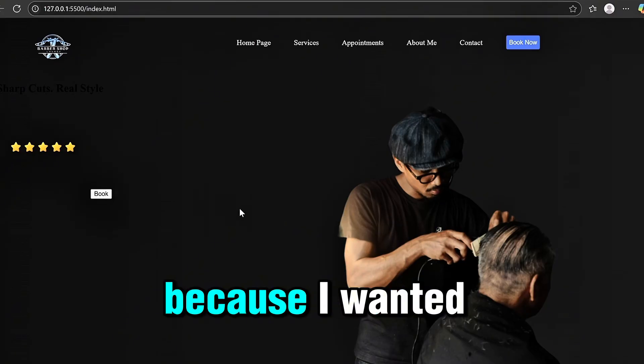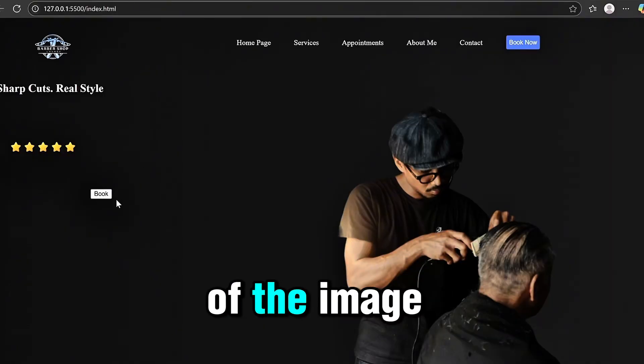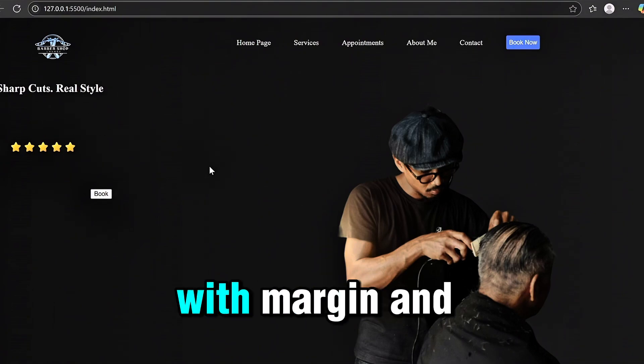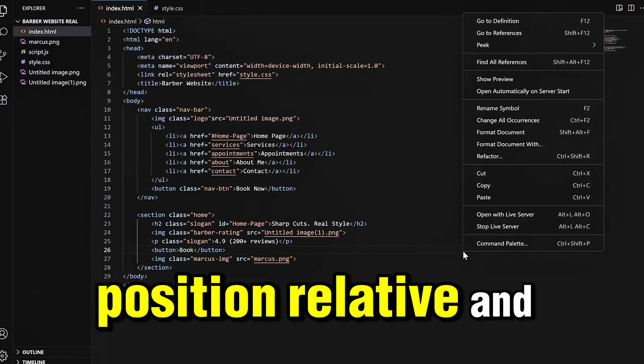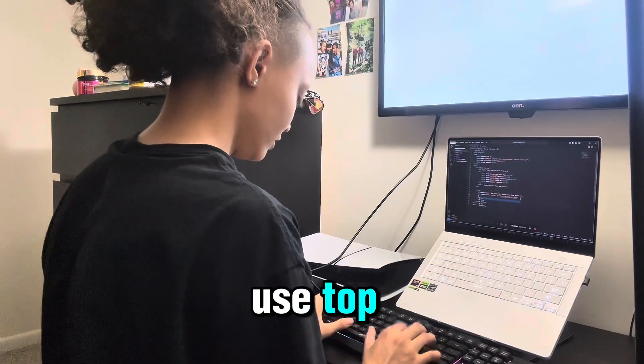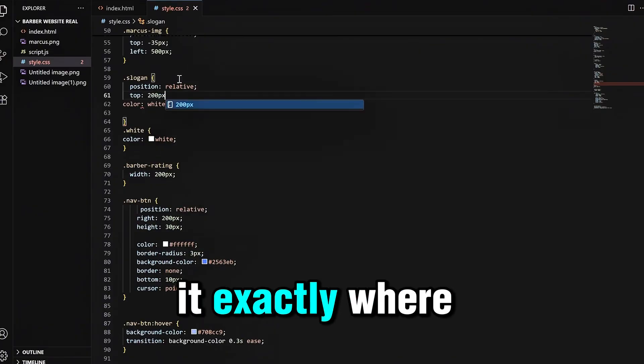I came back to the slogan because I wanted it placed a little more to the center, but a bit to the left of the image. I tried playing around with margin and padding, which did not end up working. So eventually I moved to position relative and used top, right, left, and bottom values until I finally got it exactly where I wanted it to be.